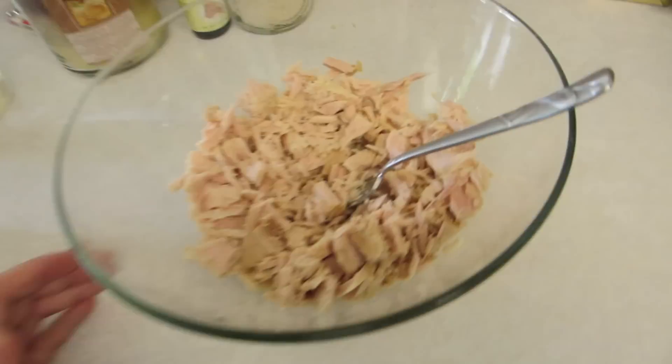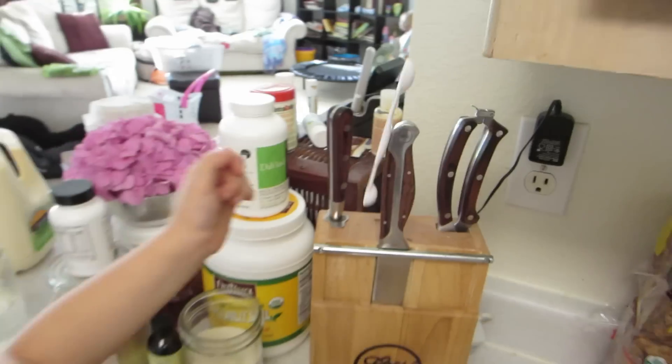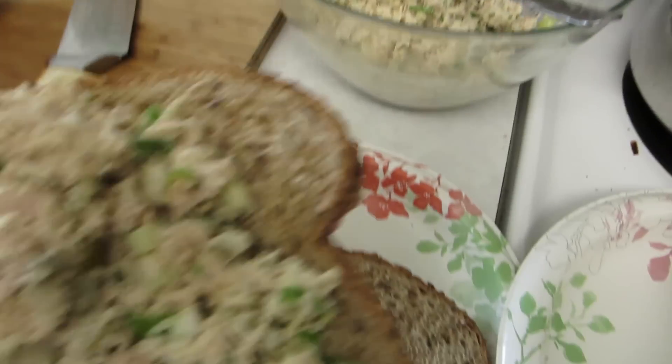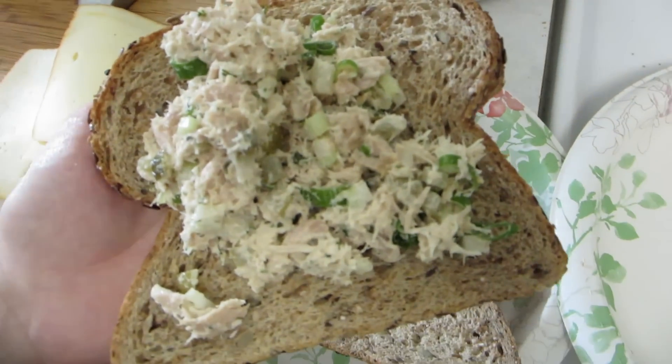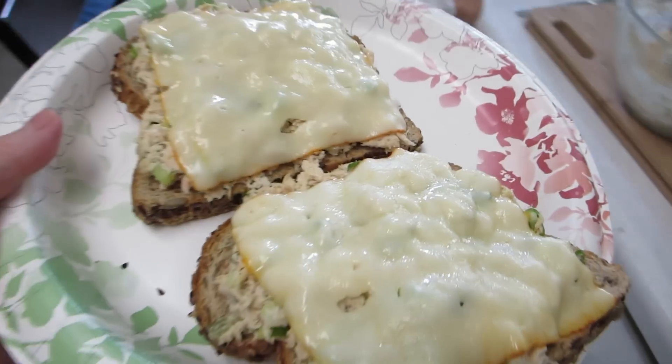I'm about to make the tuna mix. I've got my tuna here, I've got my mayo. I can't quite remember what else goes in. Joey discovered a measuring spoon with a magnet — that's so funny. I'm making tuna sandwiches and I'm gonna grill them with some cheese on top in the toaster oven. Grilled tuna sandwiches — yummy!